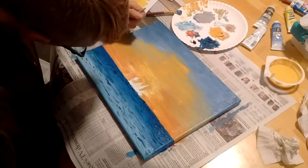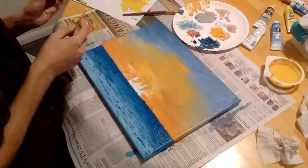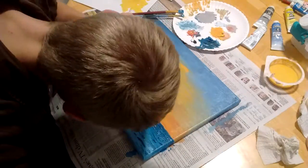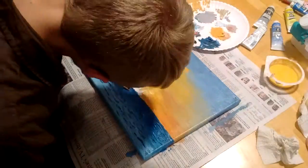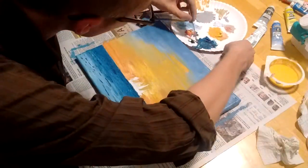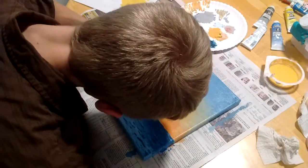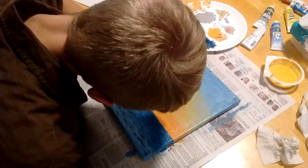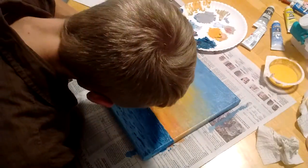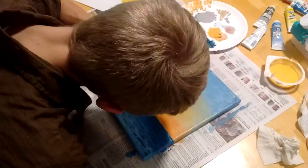I've got a joke for you — are you ready? What happened when a red ship and a blue ship collided? The sailors were all marooned. Marooned — because red and blue... though I guess red and blue actually make more of a brown. I don't know, some artist I am.